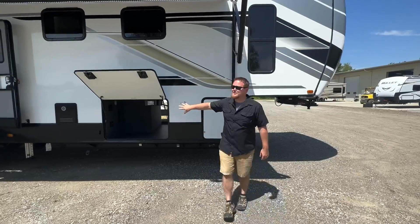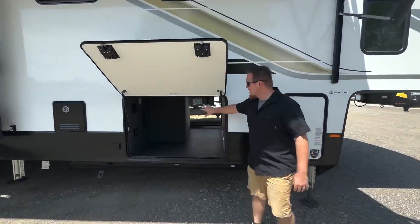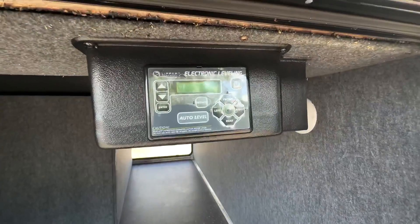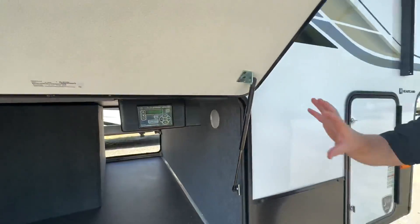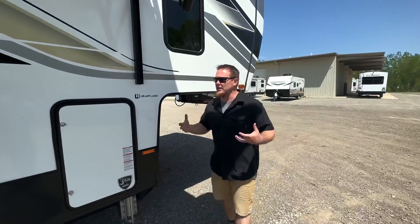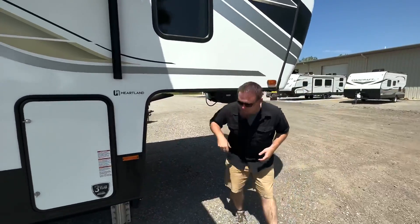Right on the outside, some of these exterior features — starting right here with your auto leveling. This is a six-point hydraulic auto leveling system on this Bighorn. Really neat to have the panel right there, easy to adjust as we're hooking up and leveling at the campsite.